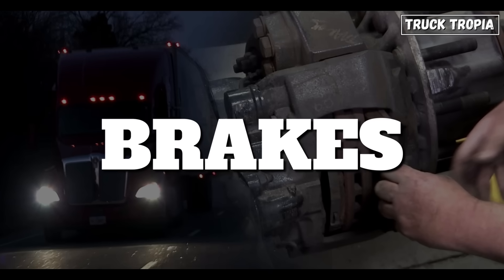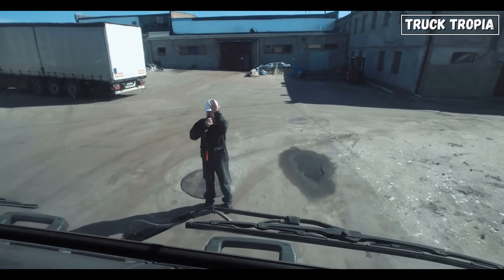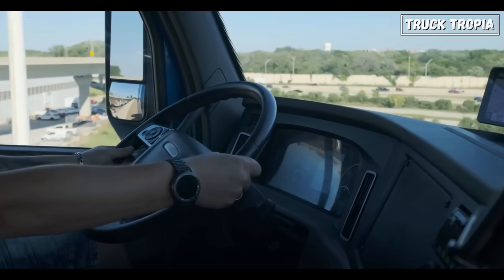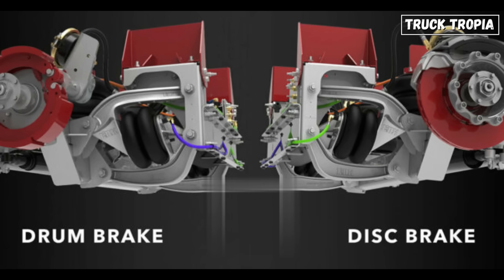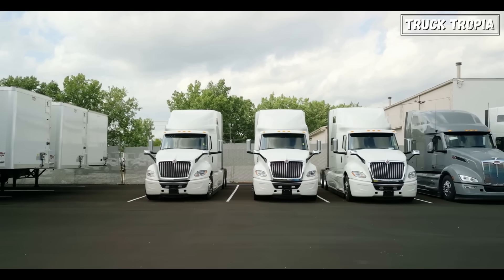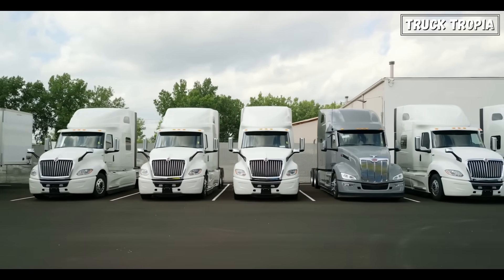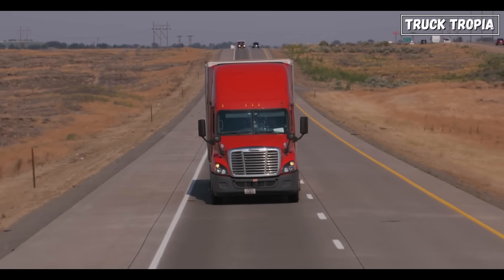Brakes. They're the unsung heroes of every truck on the road, stopping tens of thousands of pounds of metal, cargo, and momentum in their tracks. But there's one debate that has truckers, mechanics, and fleet managers divided: drum brakes or disc brakes? Which is truly the best choice for semi-trucks? Stay with me, because the answer might surprise you, and it could change the way you think about your rig's safety and performance.